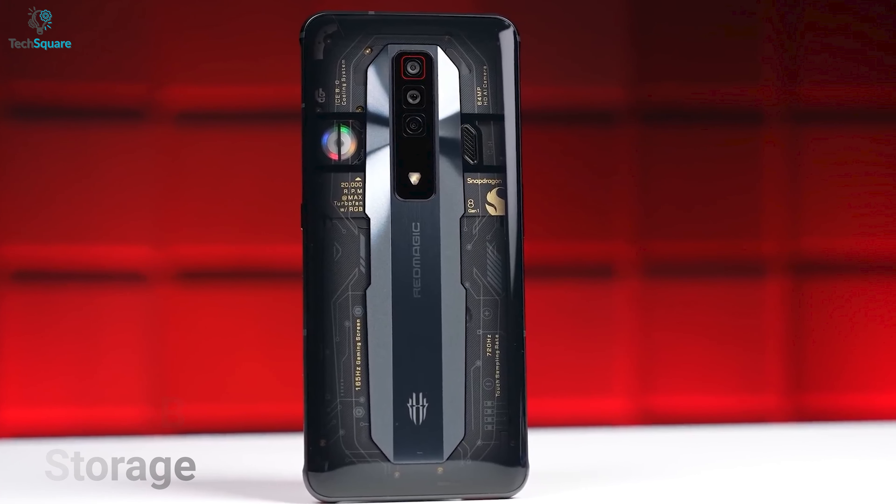While comparing these two devices, performance is the most important thing to look for. The Red Magic 7 comes with Snapdragon 8 Gen 1, which gives outstanding performance and a stable frame rate while playing your favorite games at high graphics. On the other hand, the Red Magic 6 is equipped with the Snapdragon 888, which is also a great processor but not quite like the Snapdragon 8 Gen 1. For example, Genshin Impact is a popular game on mobile, and on Red Magic 7 you'll get a constant 60fps with everything on maximum settings, whereas you might experience some FPS drops on Red Magic 6.